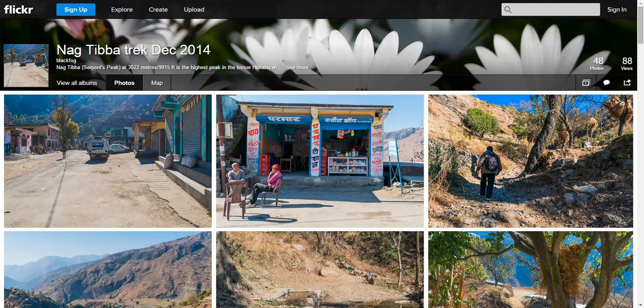Hi, this is Ashish. I am recording a quick video log of a trek using the online album for my Nag Tibba trek that I did on 31st December 2014 at New Year's Eve.